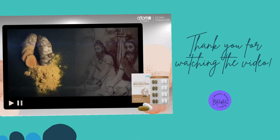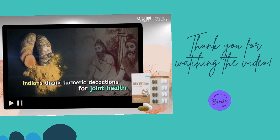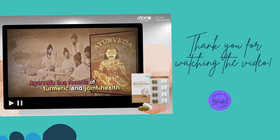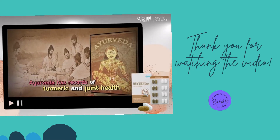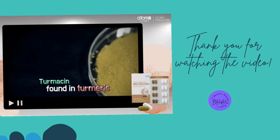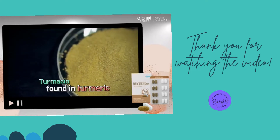For ages, Indians drank turmeric decoctions for joint health, and there are records of using turmeric for joint health even in Ayurveda. Turmesin is a new functional substance found in turmeric.